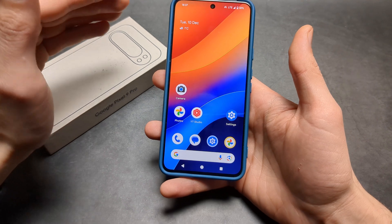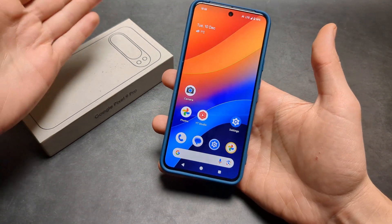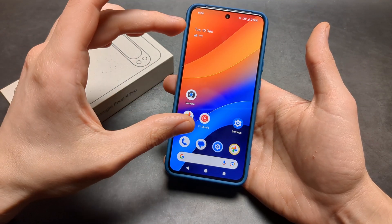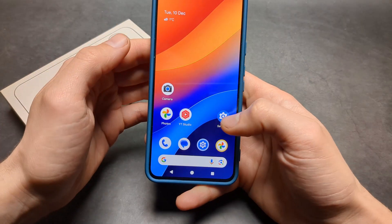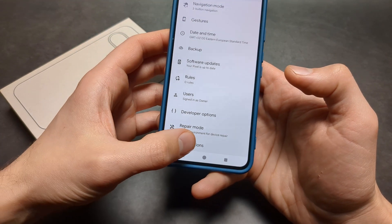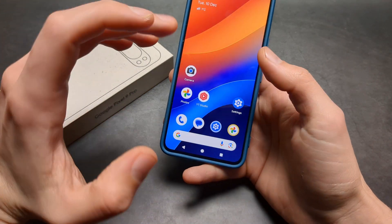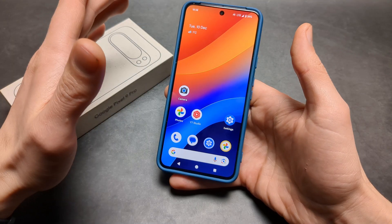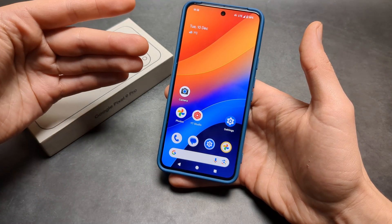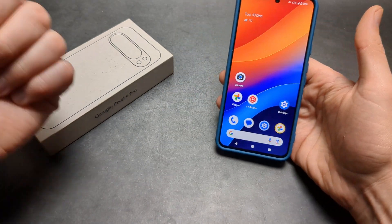If you still can't figure out what is causing this, the best option is probably doing a factory reset. Save all your files first, then go to Settings > System > Reset Options and click Erase All Data (Factory Reset). This will bring the phone to a brand new state and in most cases bring it back to life. Good luck!